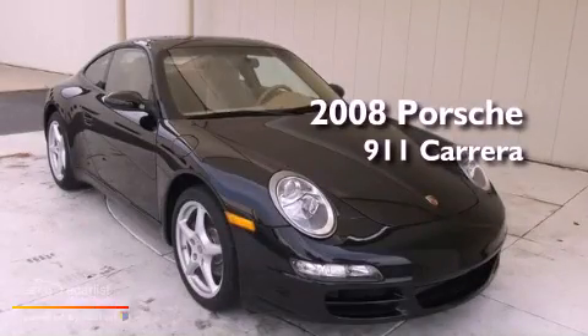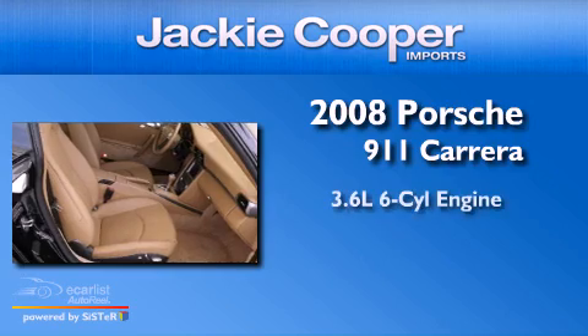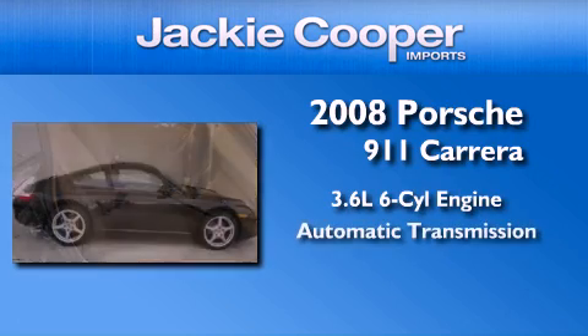This is a certified pre-owned 2008 Porsche 911. It features a 3.6-liter six-cylinder engine and an automatic transmission.